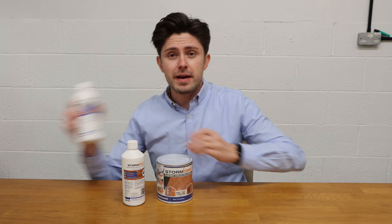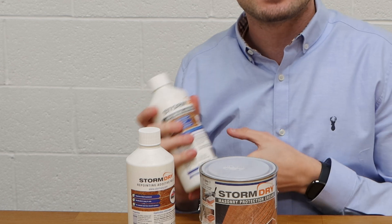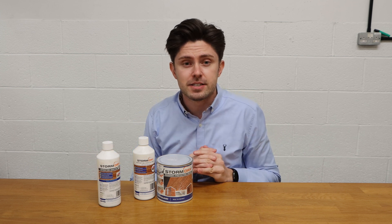Now if you have an older property — something that needs breathability in the mortar — there's also an additive called Additive Number One. It's a similar mixture to Additive Number Two, but it maintains the breathability and can help reduce water ingress into the property.